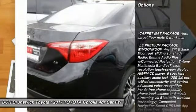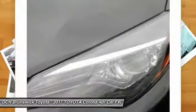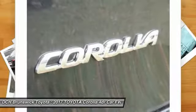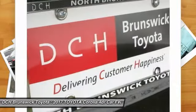Stability control, anti-lock braking system, steering wheel audio controls, keyless entry, traction control, lane departure warning, Bluetooth, power steering, adjustable steering wheel, driver airbag.